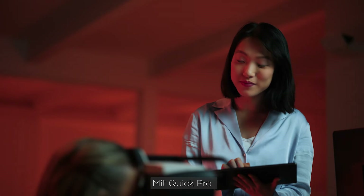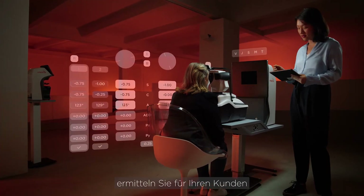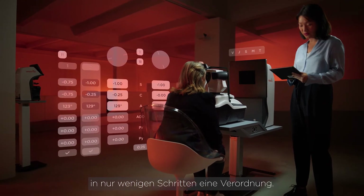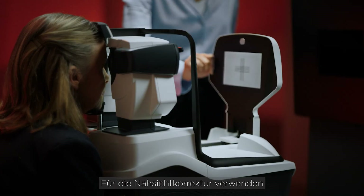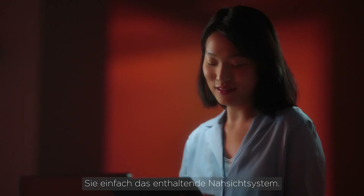With Quick Pro, you can provide a comfortable prescription in just a few steps, offering a unique experience to your patient. To determine near vision correction, you can use the embedded near vision system.